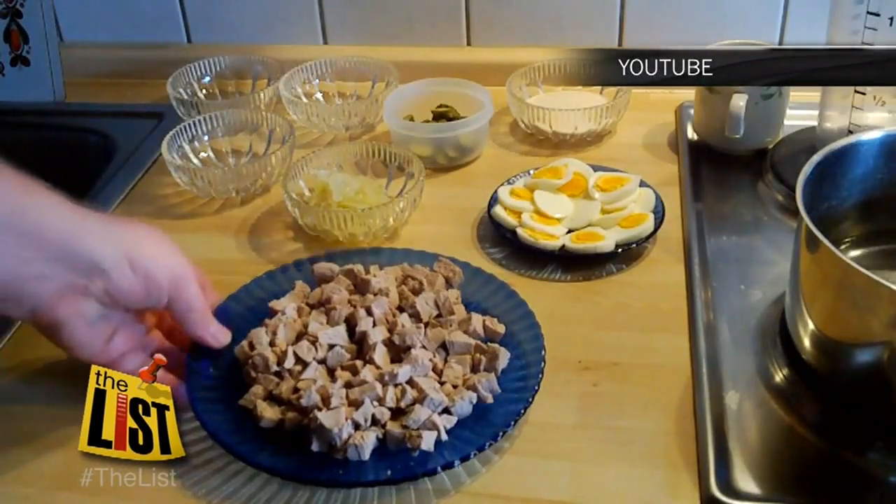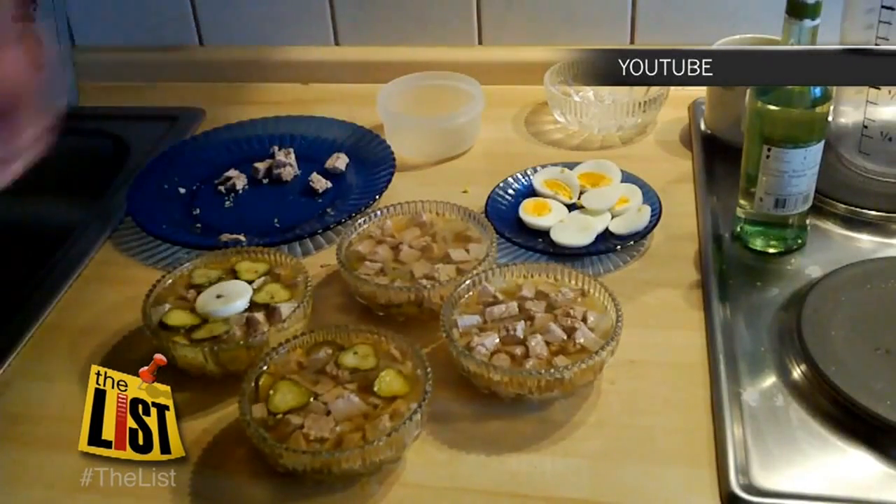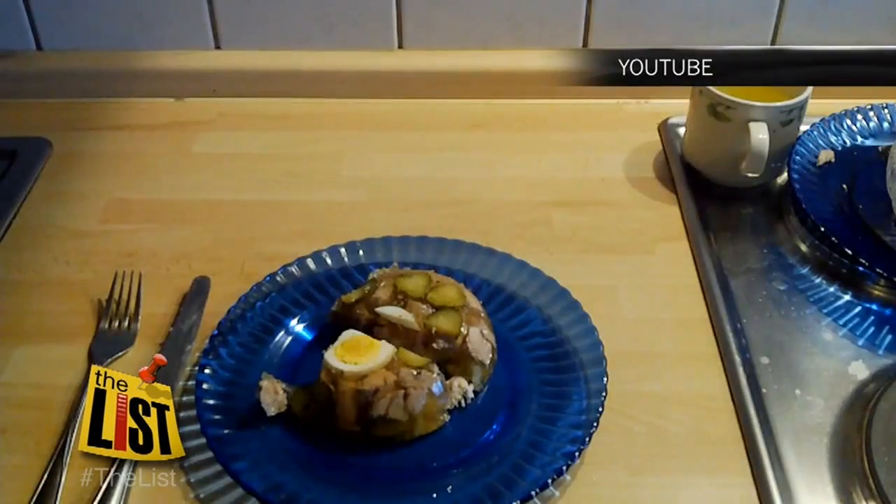But now let's get really German. Here's your Micha. This comrade does a demo for a Deutschland delicacy: head cheese. Granted, we don't speak the language, but it's easy enough to follow. Kind of.